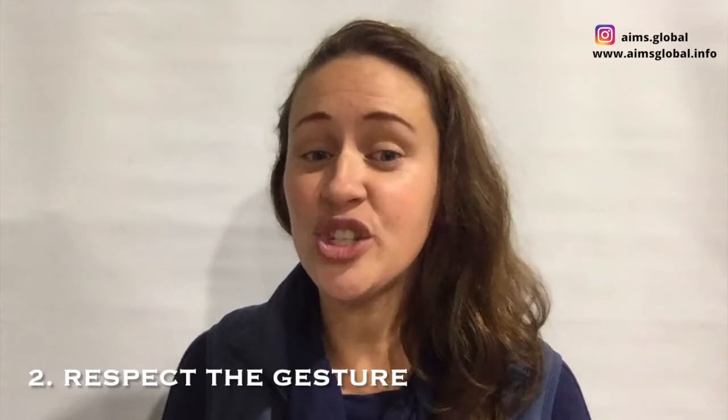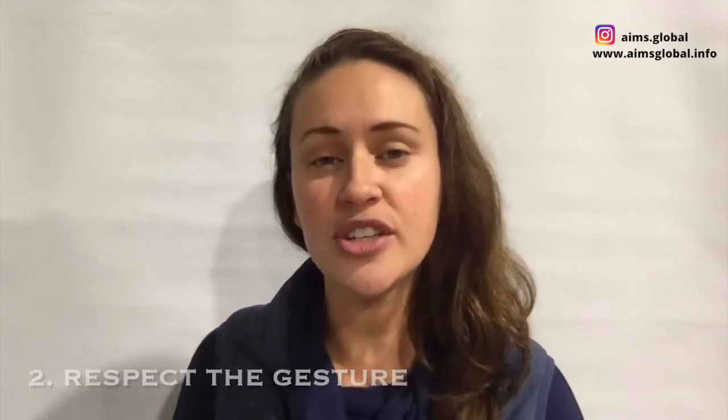Number two: respect the gesture. If your child chooses today to communicate by using a gesture, who knows what they might try tomorrow — perhaps something else paired with that gesture. This is a way of building the foundation of communication: building an understanding of how communication works, how a message is sent, received, and responded to. So respond to those gestures. It's okay, and you should.